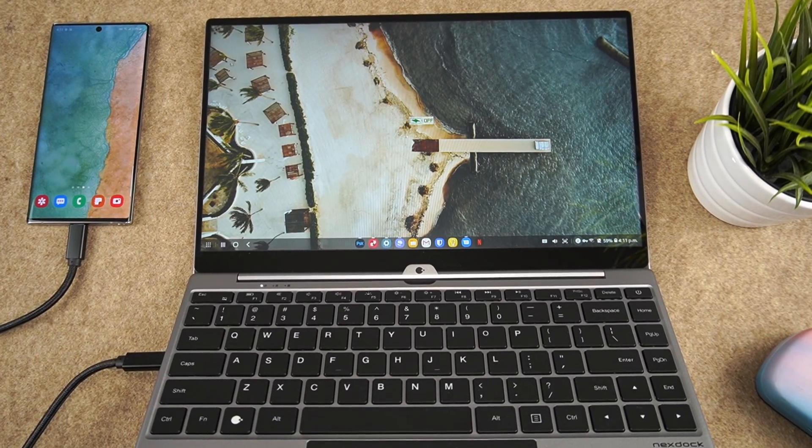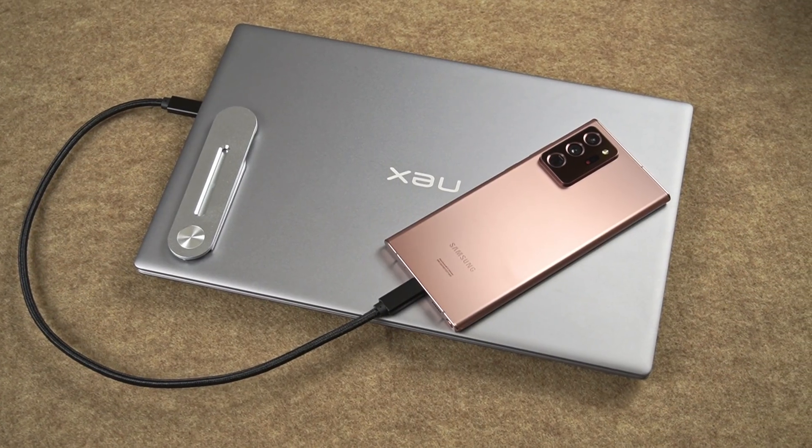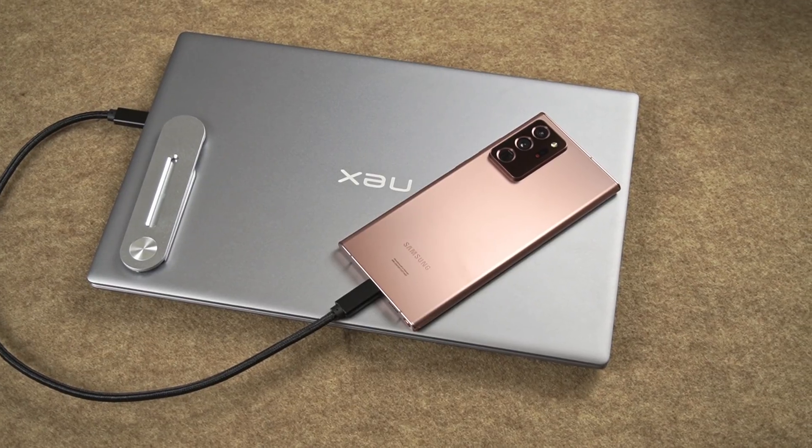All your data and documents stay on the phone. It's a single secure device that powers everything.